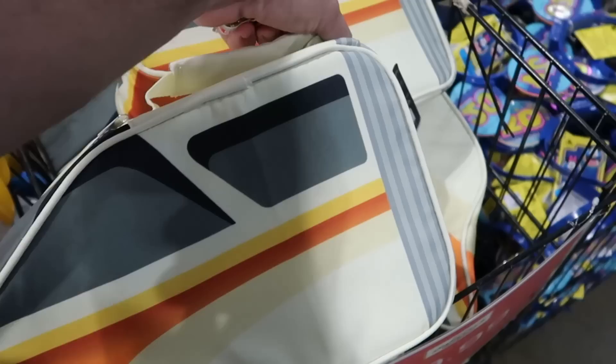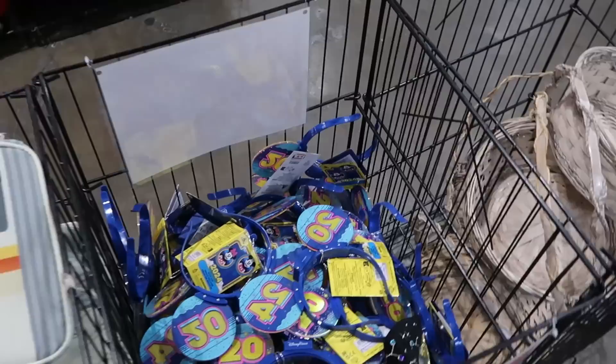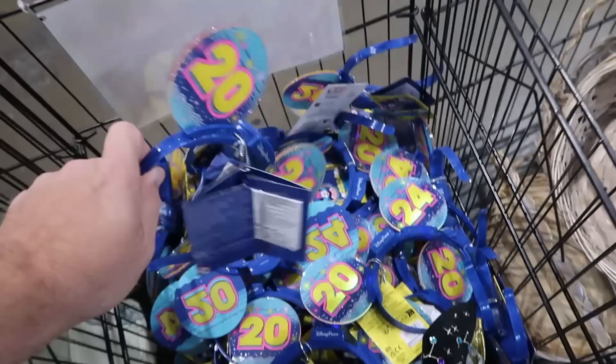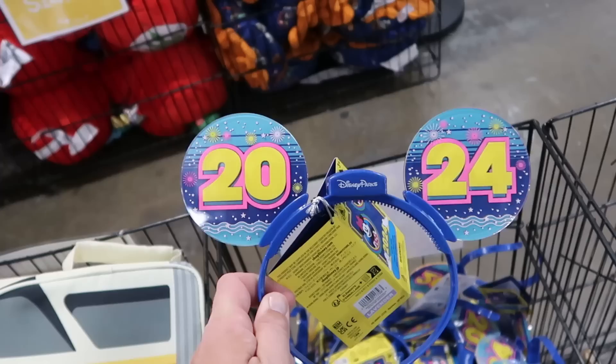They still have some of the Monorail lunchboxes — a great oversized size, they come with your Disney Parks 2023 jibbitz — $10 from $30. They also have some 2024 plastic ears here at the Character Warehouse — these do light up as well. Really cool that they're getting some new 2024 merchandise — $7.99.